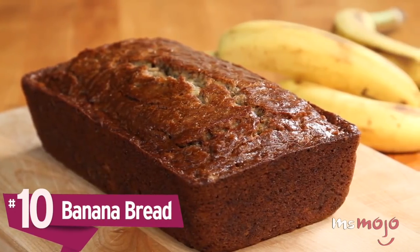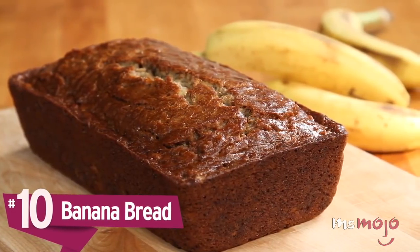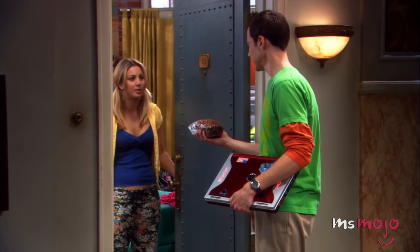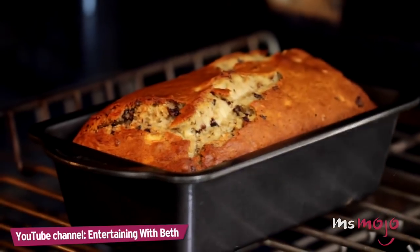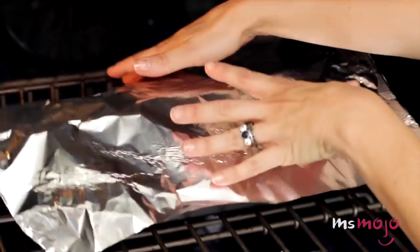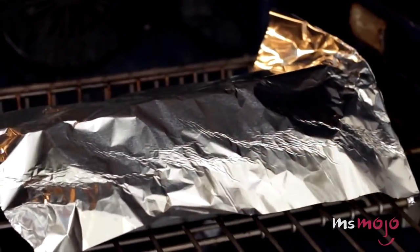Number 10: Banana Bread. This not-quite-dessert yet not-quite-regular-bread is an old school classic, and people have been giving them as hostess gifts for generations. It's a super easy recipe to learn, and when you want to bring something home baked to a potluck, it's the perfect crowd pleaser.